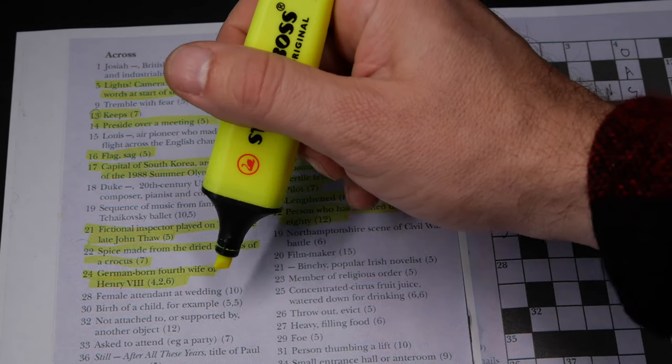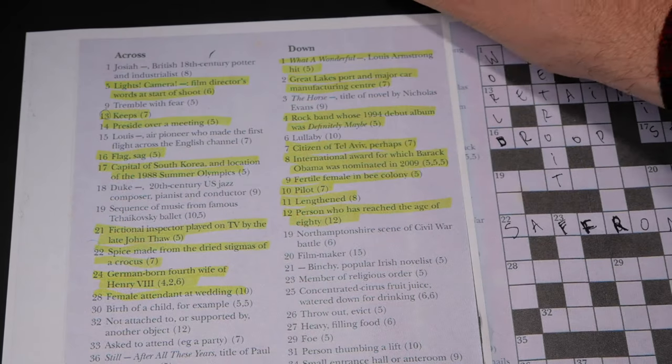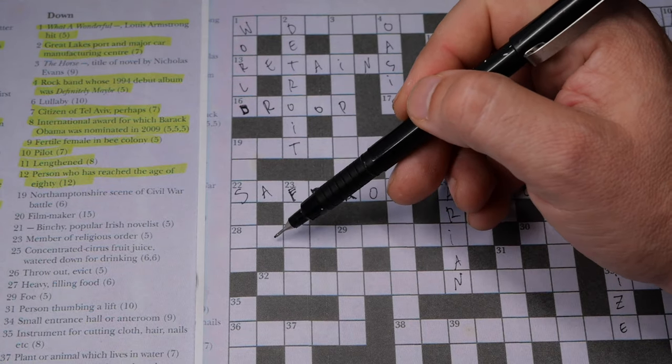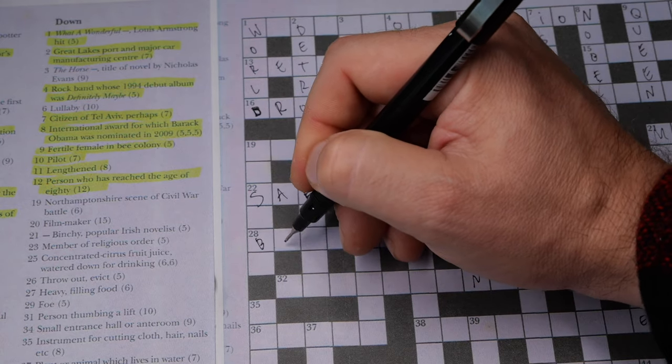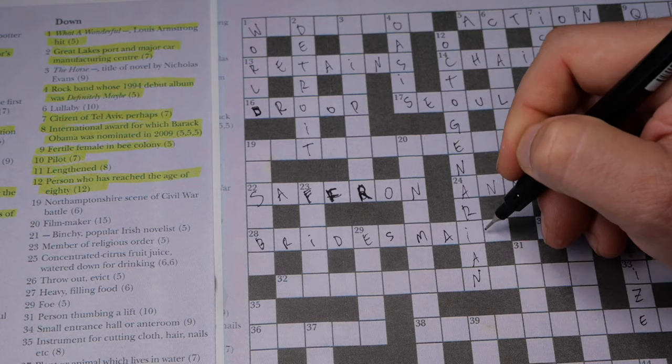I know this video is going to be really long, and the second video is probably going to be a lot shorter. Number 28 across: 'female attendant at a wedding' — that would be bridesmaid. B-R-I-D-E-S-M-A-I-D. There you go.